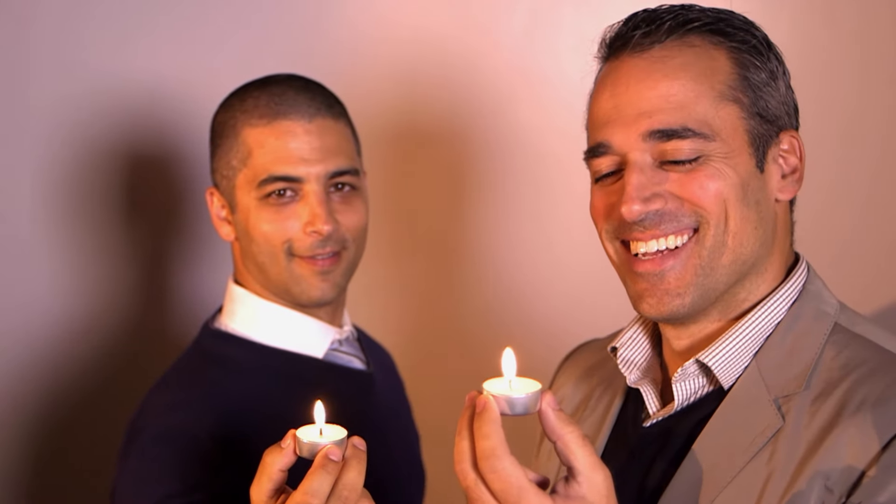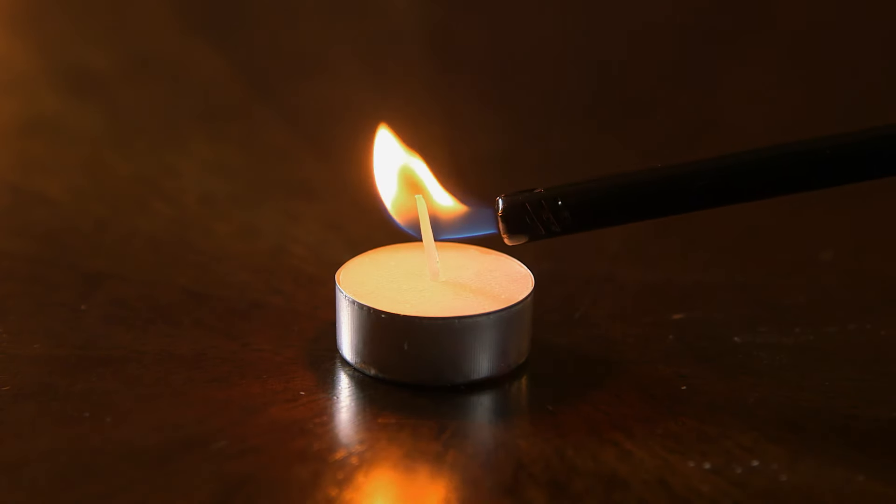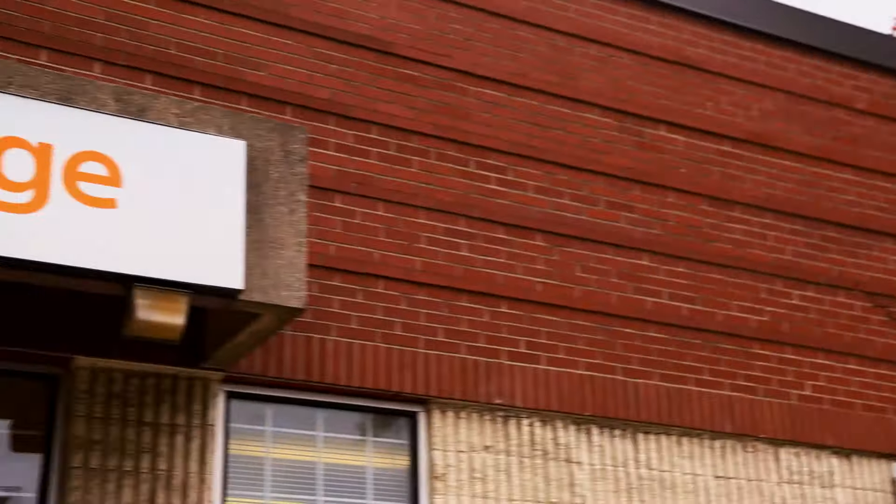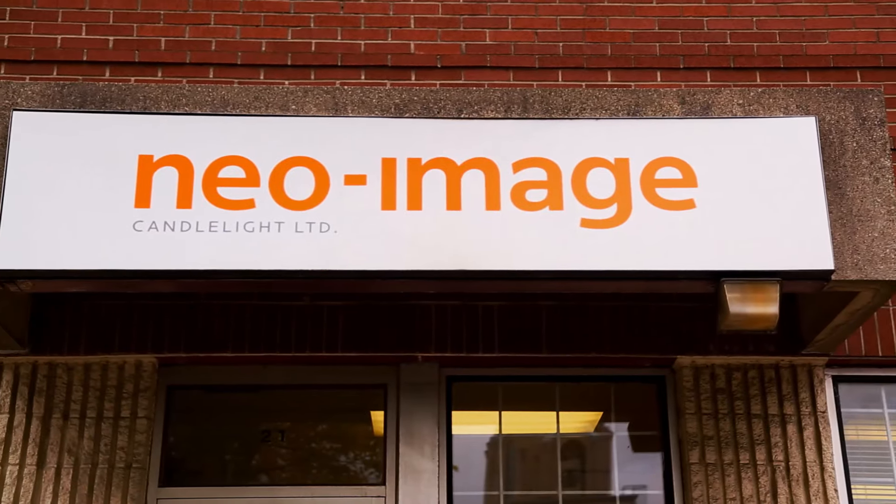This is Gary and Kirk Dratakos, cousins and managing directors. They're going to tell us what makes these tea light candles so hot. They're made in Canada, great quality, and they're our family's products. Whoever's running the show, it's a pretty impressive operation.